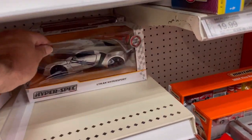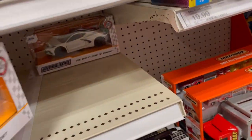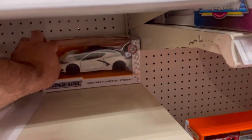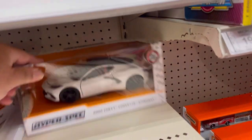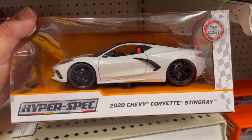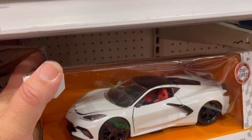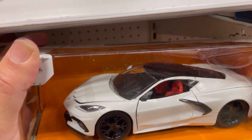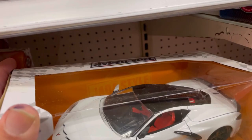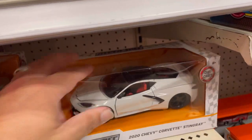Here they have the Lykan Hyper Sport. And way back here they have this cool 2020 Chevy Corvette Stingray — this one is sweet, looks very cool in an awesome white color with what looks like an orange interior. Pretty cool.